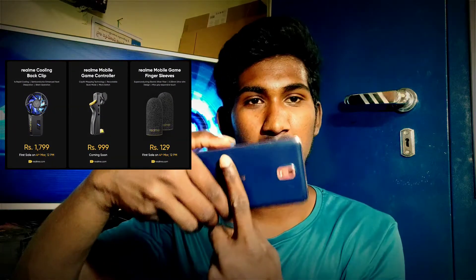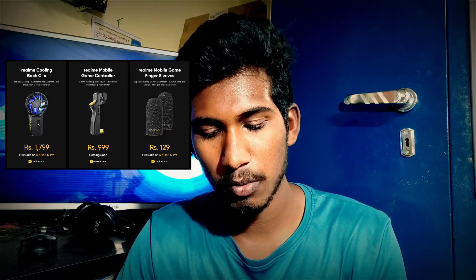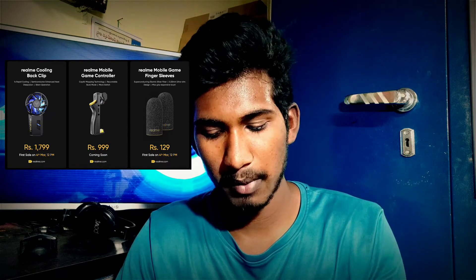We also talked about the Realme Cooling Backflip accessory. It helps with cooling while gaming on your phone — like a radiator for your mobile. The name is Realme Cooling Backflip, and it goes on sale on March 4th. You can get it on Realme.com or Flipkart.